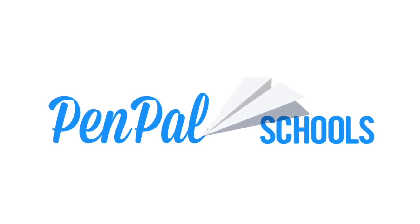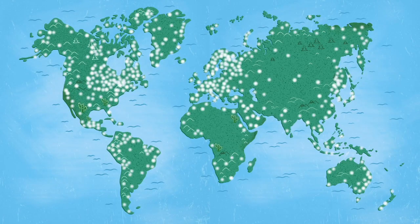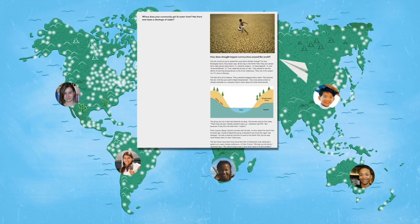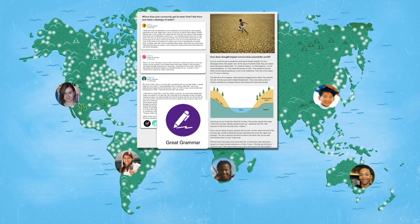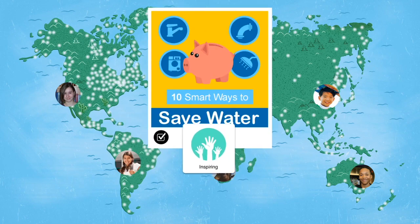Welcome to Pen Pal Schools, the world's largest collaborative learning community. Pen Pal Schools connects students from more than 150 countries to learn together. Students all over the world love how Pen Pal Schools makes learning fun. Reading and writing is more exciting than ever as students make friends, discover the world, and share perspectives. In addition to practicing literacy skills, students improve digital citizenship, creativity, and collaboration skills as they work together to design original projects.